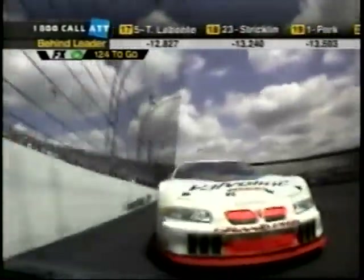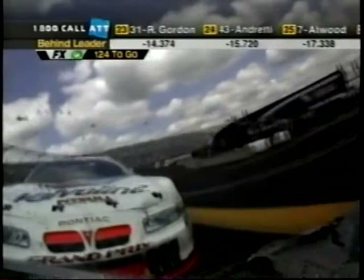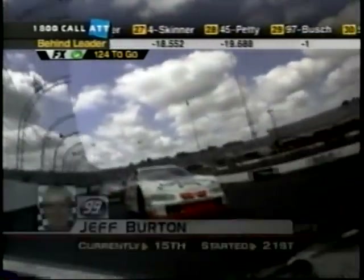In fifteenth place, Jeff Burton, Joe Nemechek, Terry Labonte battling. For 275 laps, there's always been a battle somewhere on this racetrack — we can find a battle. Right now, Rusty's got his hands full with the 77. That's a battle.